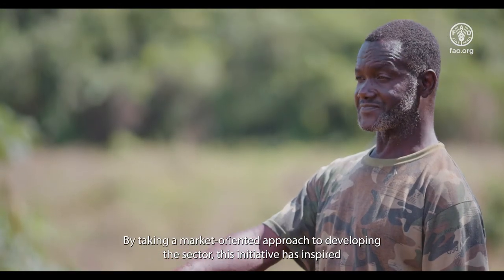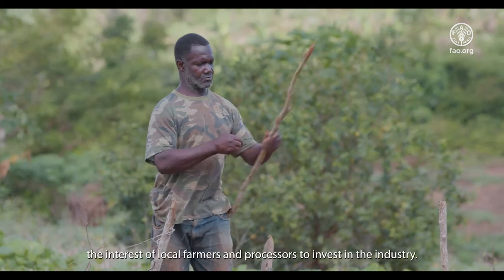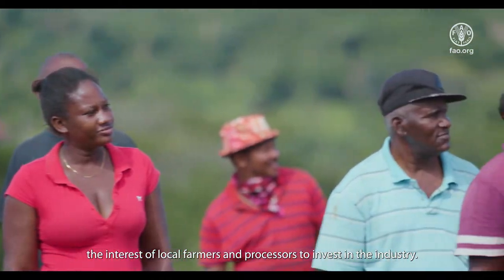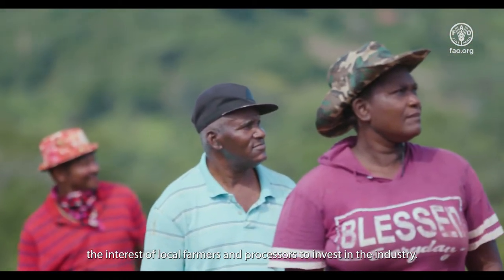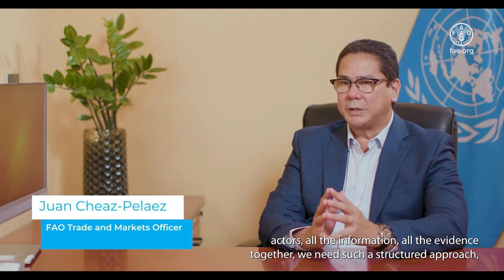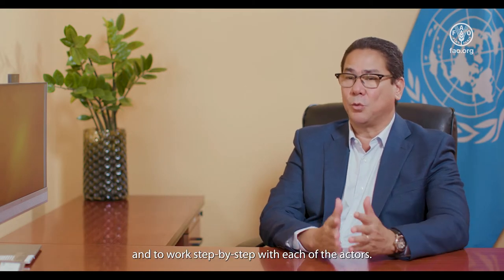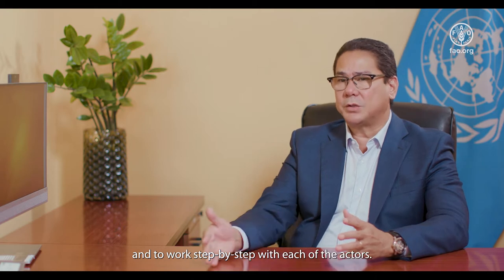By taking a market-oriented approach to developing the sector, this initiative has inspired the interest of local farmers and processors to invest in the industry. In order to bring all the different actors, all the information, and all the evidence together, we need a structural approach and to work step by step with each of the actors.